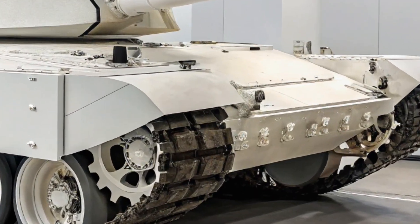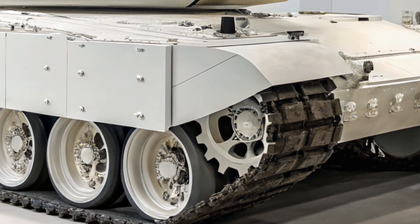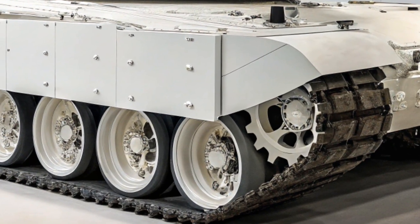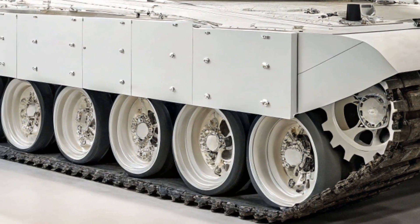Welcome back to CarUpdater. Today we're exploring the 2026 model of China's most advanced main battle tank, the Type 99A. It's powerful, smart, and designed to compete with the best tanks in the world.